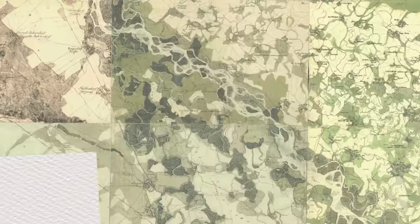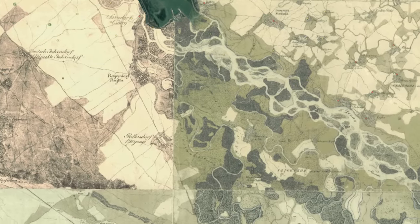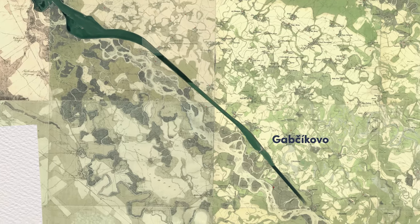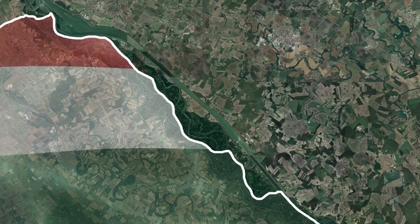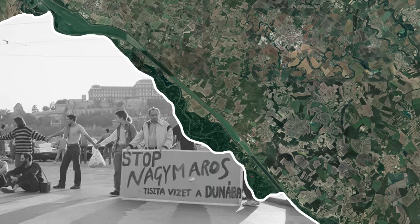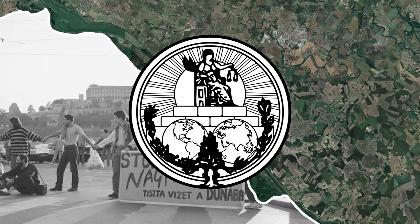In the 90s, the Gabchikovo Dam was built here, which diverted most of the water to a concrete channel and almost ruined this entire ecosystem by reducing water availability to a measly 15% of what it used to be. Luckily, the Hungarians did not do the same on their side of the border due to environmental pressure, even though this led to a court case between Hungary and Slovakia in the International Court of Justice.